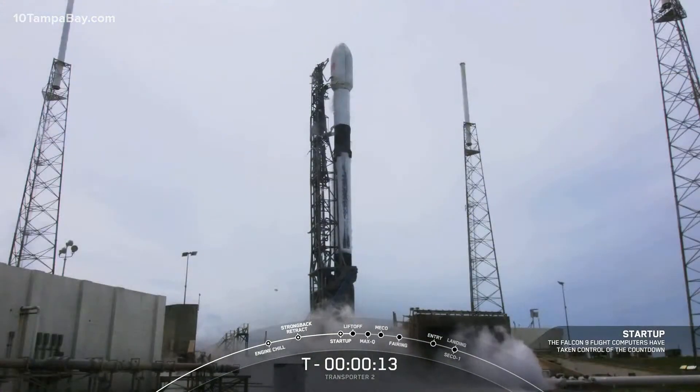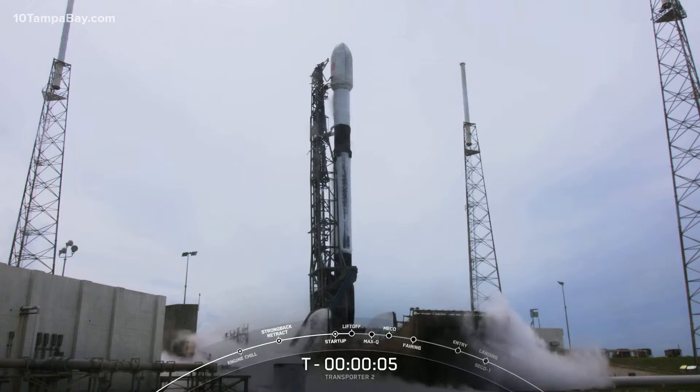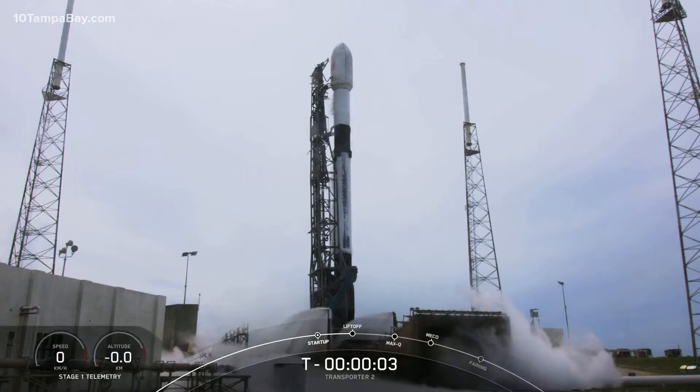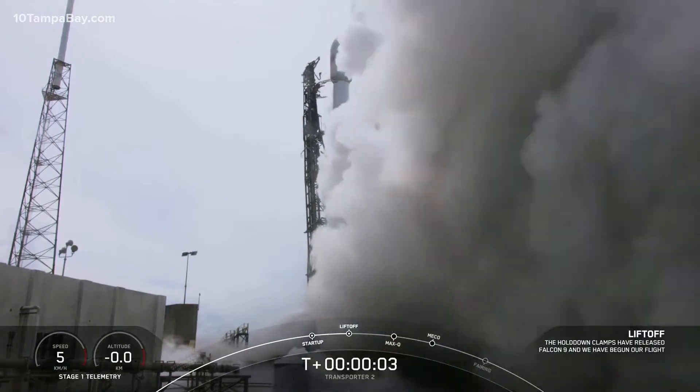T-minus 15 seconds. 10, 9, 8, 7, 6, 5, 4, 3, 2, 1, 0. Ignition. And liftoff!